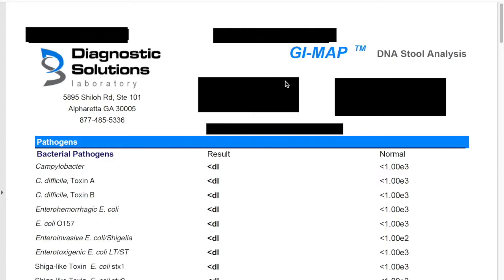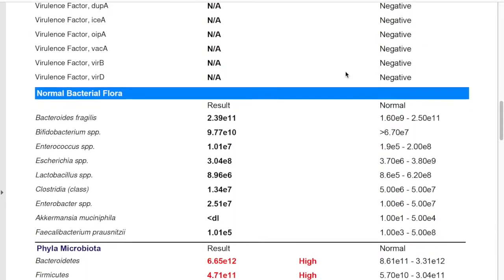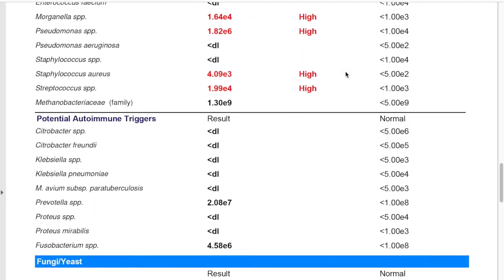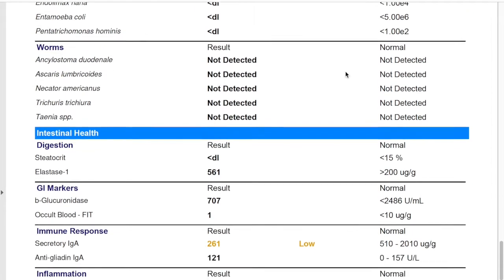Here is a GI map stool test result — it's basically four pages full of information about the bacteria, yeasts, parasites, and even viruses and sometimes worms that might be living in your digestive tract. I want to mostly discuss the sections about bacteria, but I want to touch briefly on the parasites and yeasts first.